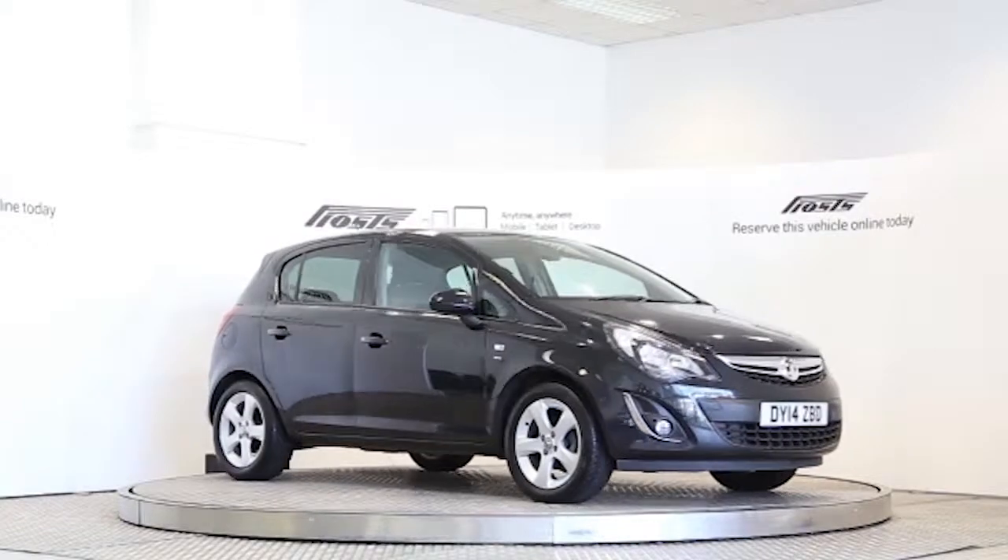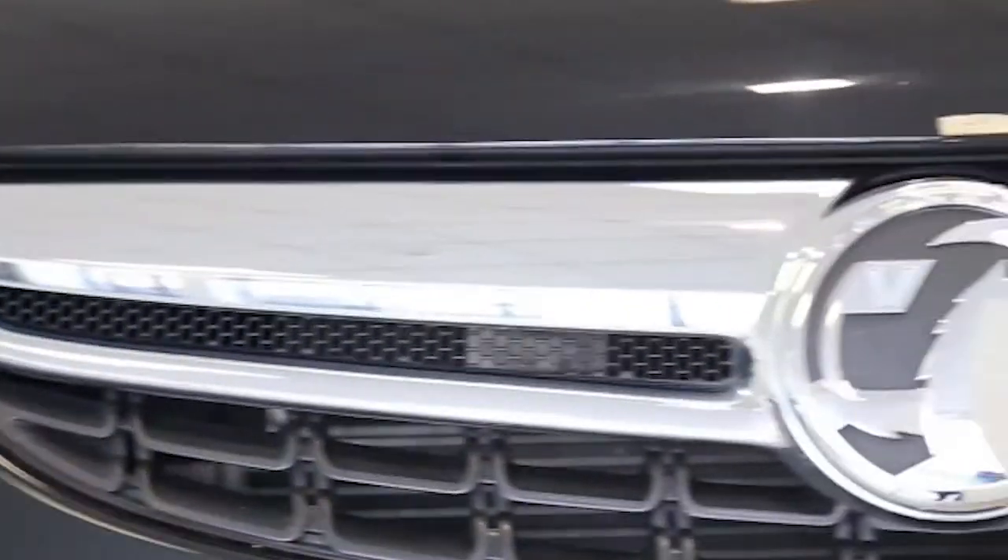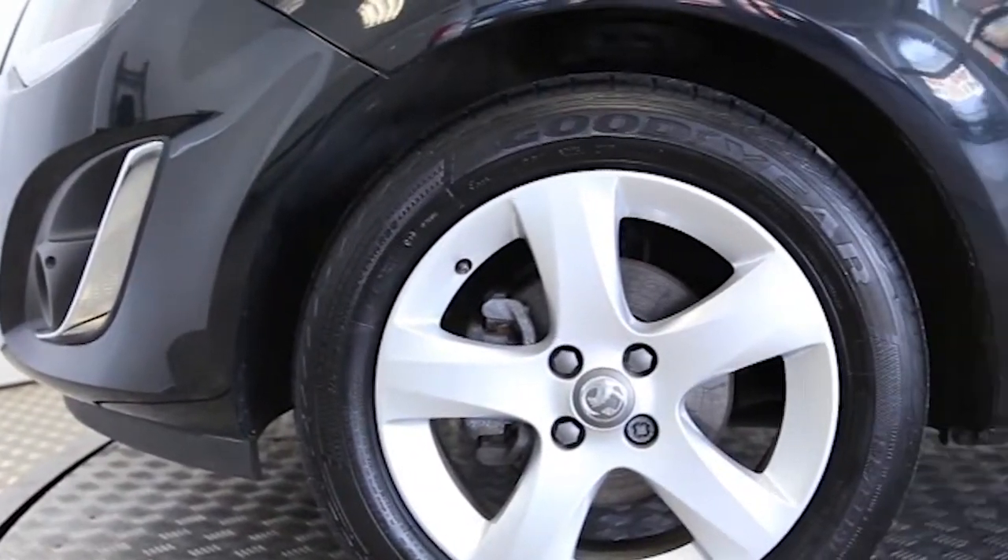Here we have a 2014 registered 5-door Vauxhall Corsa SXI with a 1.4-litre manual transmission petrol engine. The car is finished in carbon flash black.